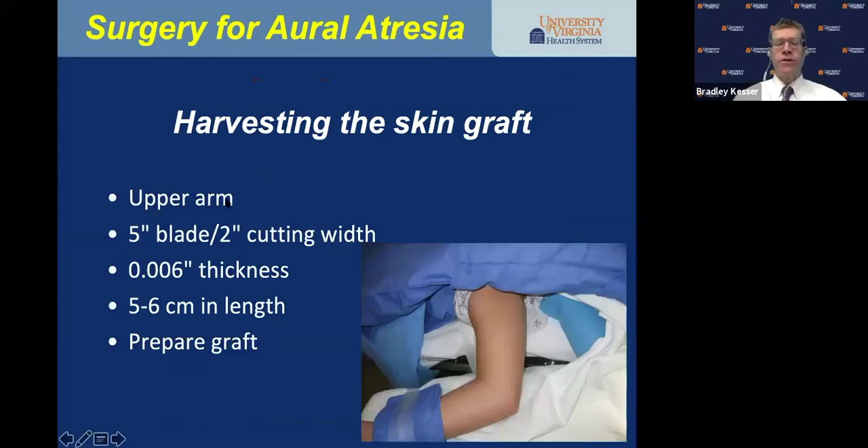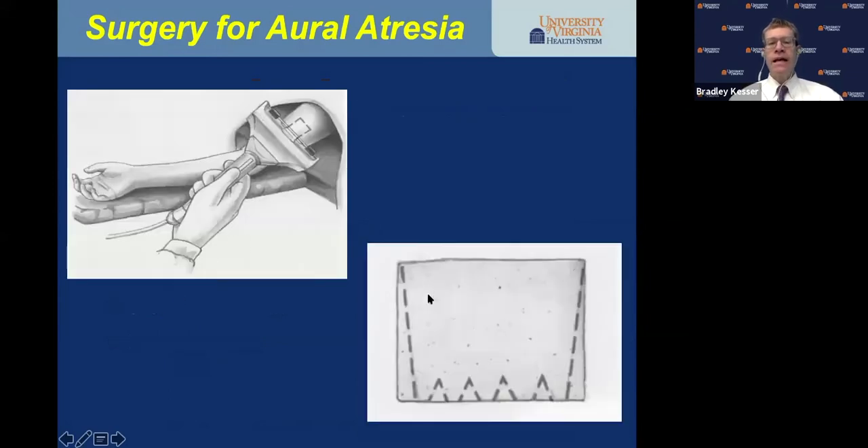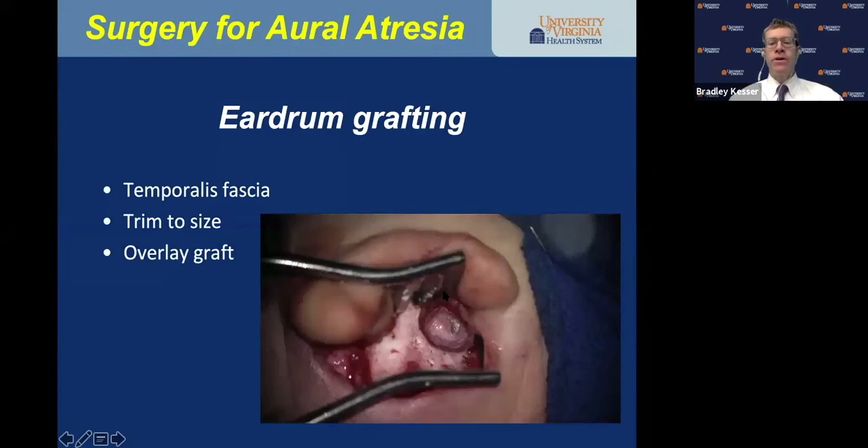The skin graft is tough — you've got to harvest it carefully. It's a five-inch blade, two-inch cutting width, at 0.006 inches thick — very thin. I take it about five to six centimeters in length, and I prepare the graft by notching it into a trapezoid shape: the meatal side has to be longer to go circumferentially around the meatus, and the tabs align to cover the temporalis fascia graft. The temporalis fascia graft is placed as an overlay graft, tucking one or two millimeters of fascia up onto the bony canal in all dimensions, draping as much surface area of the ossicular chain as possible.